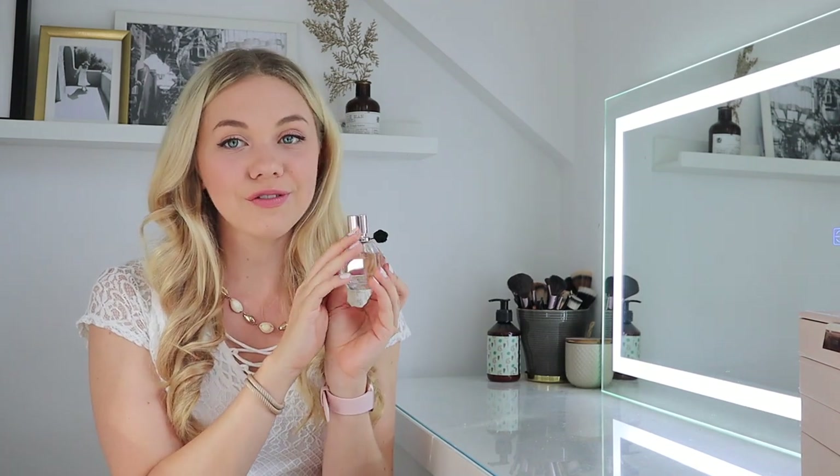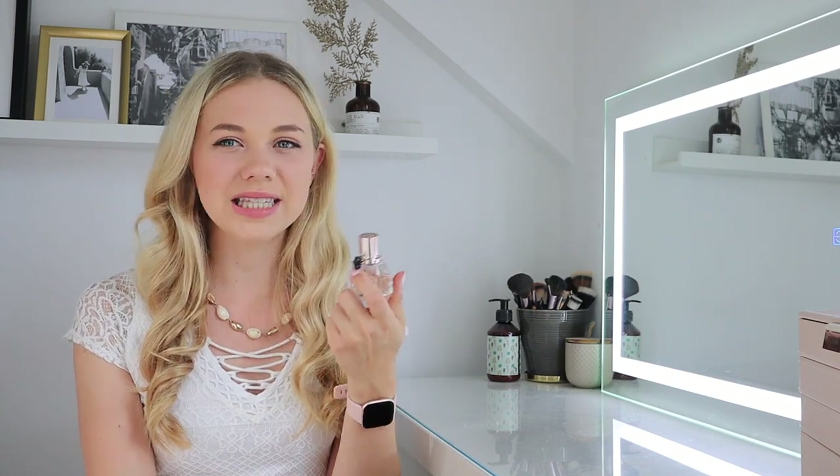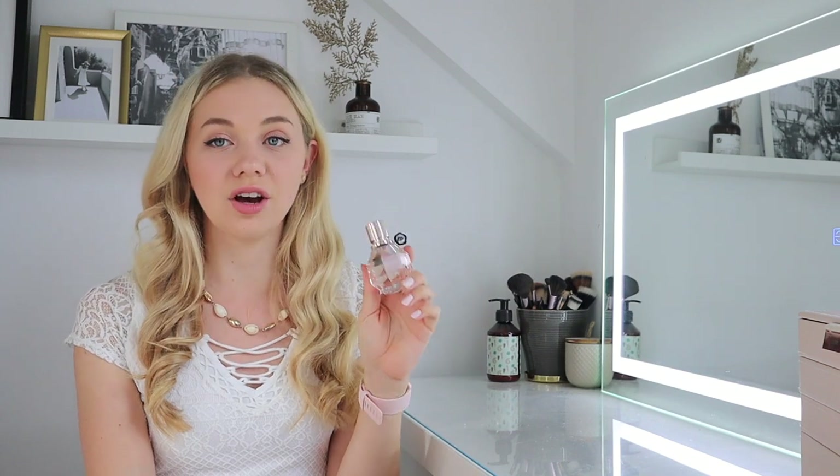The last thing in my cosmetics bag is of course a perfume — never forget a perfume, especially on holiday. The one I use is the Viktor & Rolf Flowerbomb — my favourite at the moment. It's really nice for summer because it's not too overpowering. I have heavier perfumes for winter and autumn, but in summer I just want something nice and subtle — very feminine, girly, and flowery but still subtle for hot days.